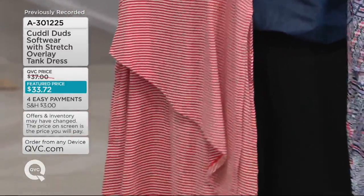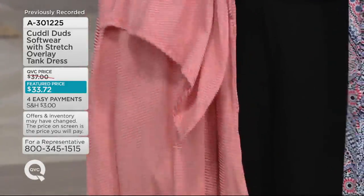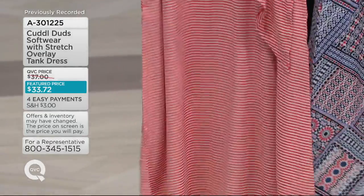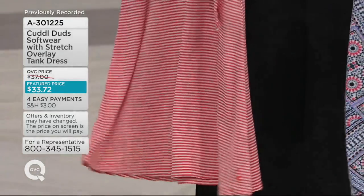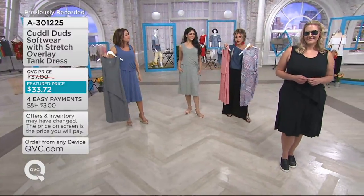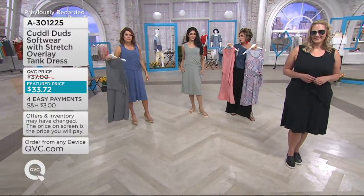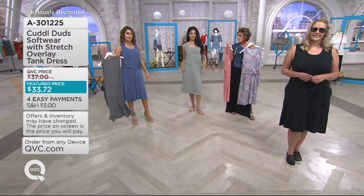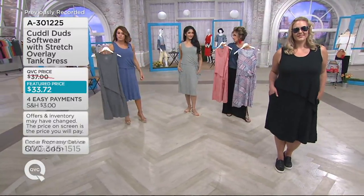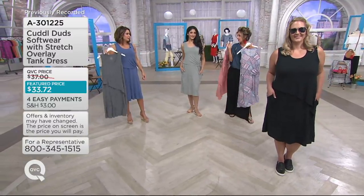I'll be honest — I'm going to cut it off. When it comes to something that is $33 and change, I'm not going to spend another $33 taking it to the tailor. I personally would like this above the knee, so I'm just going to whack it off with scissors — everything is deconstructed now anyway.